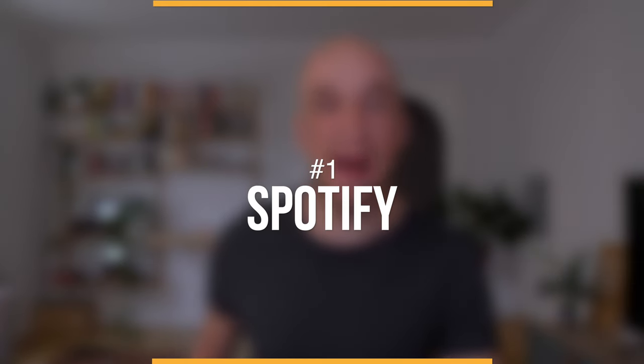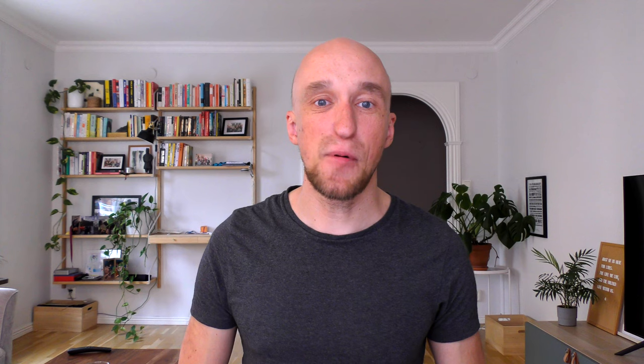The first platform you can utilize is Spotify. Spotify is one of those platforms people think of when they think of listening to music or possibly podcasts, but very few are aware how many audiobooks are available on Spotify. If you're a little bit clever about it, you can actually gain access to a lot of free audiobooks there, including a bunch of great self-help books.